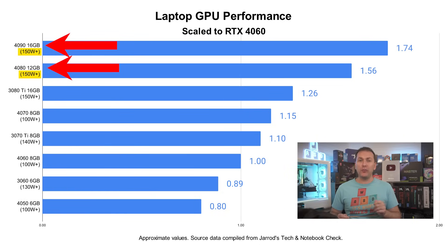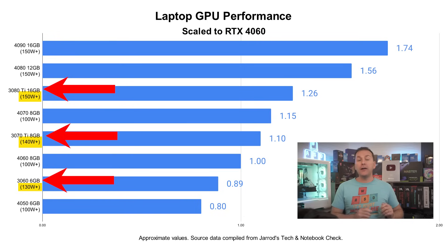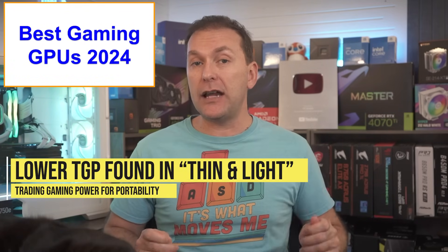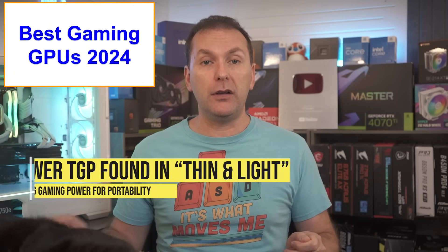For the RTX 4080 and 4090, we want to see at least 150 watts, and increased power does give a little more FPS for these GPUs. The RTX 3000 series laptop GPUs are less power-efficient and we want to see at least 130 watts for them. GPUs with power limits below these thresholds are generally found in thinner and lighter gaming laptops where you trade gaming performance for portability.